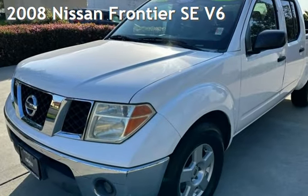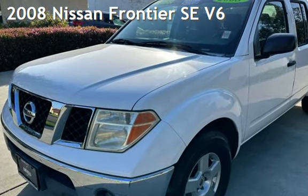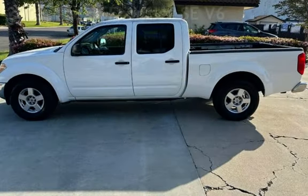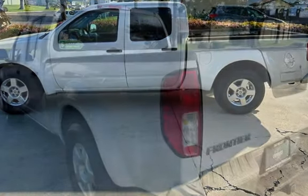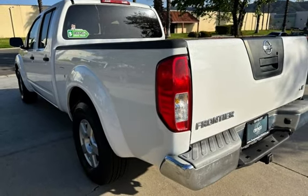Presenting a preowned 2008 Nissan Frontier SE V6. This four-door truck has a six-cylinder, 4.0-liter V6 engine, with rear-wheel drive, and an automatic transmission.